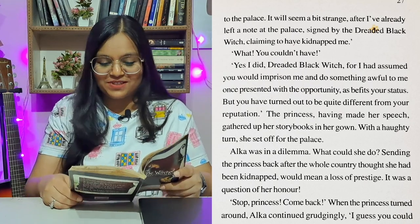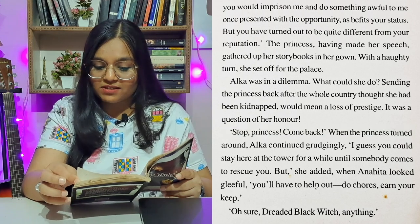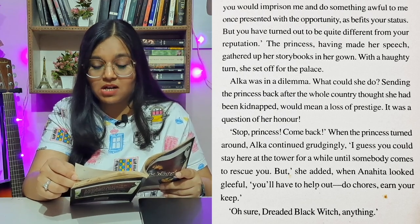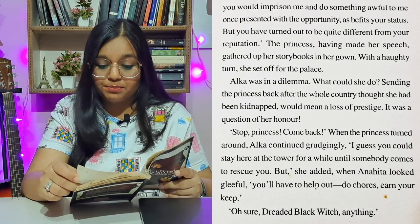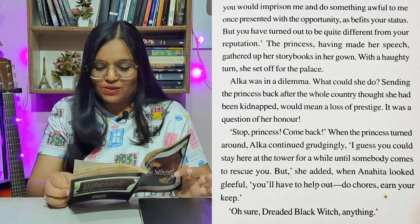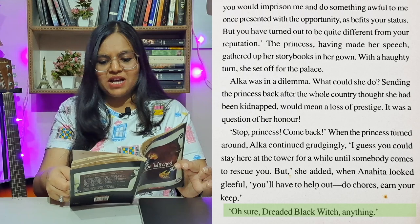'Stop, princess. Come back.' When the princess turned around, Alka continued grudgingly: 'I guess you could stay here at the tower for a while until somebody comes to rescue you. But,' she added when Anahita looked gleeful — meaning happy — 'you'll have to help out. Do chores. Earn your keep.' 'Oh, sure, dreaded black witch — anything.'